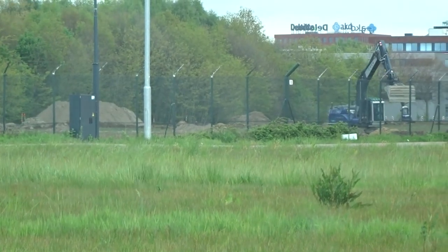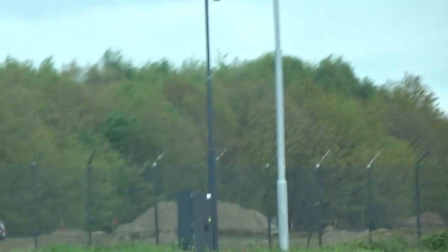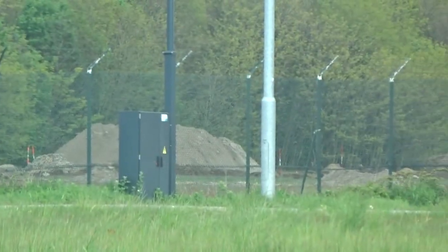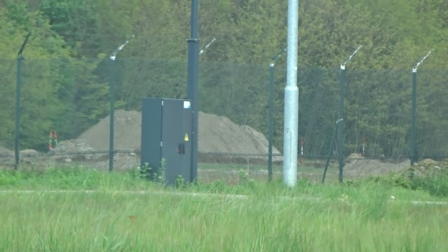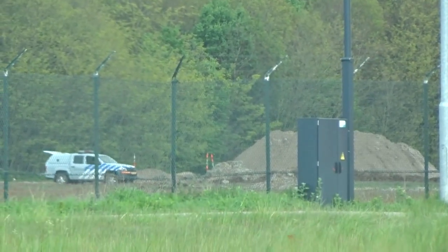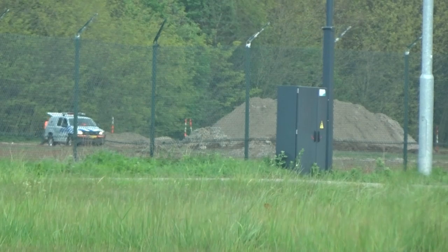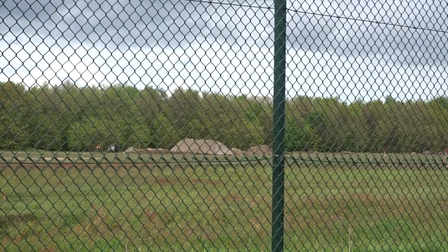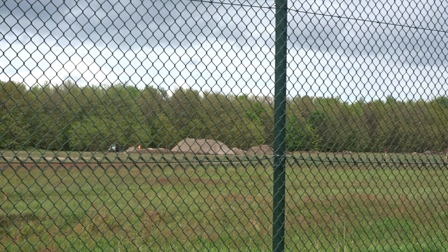Alright it seems that the excavator is now leaving the site, and right over there is a big mound of dirt, and that vehicle is also moving. It is currently 14:35, so a bit past half past 2. Let's hope 3 o'clock will be blast time because I'm getting pretty excited for this. I managed to get a better spot, currently about 200 meters away, and beside me there are some other army guys.